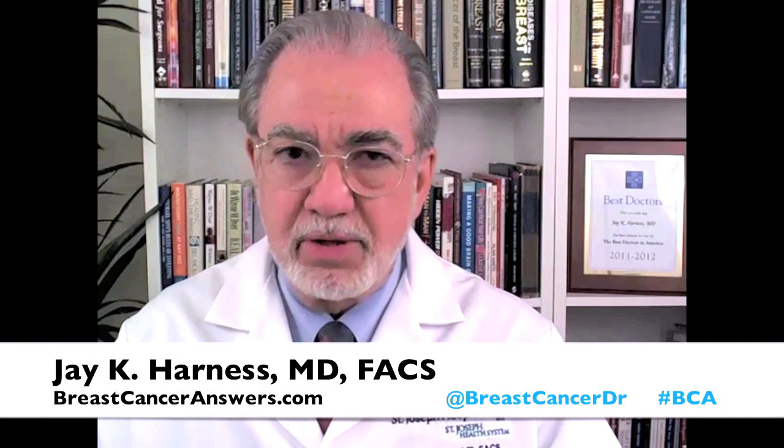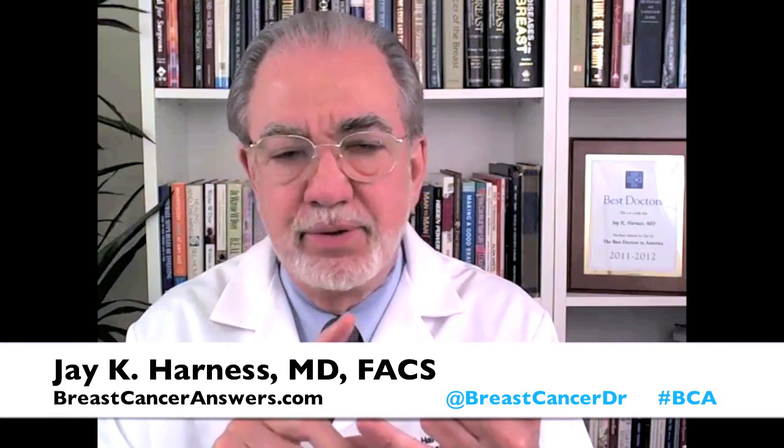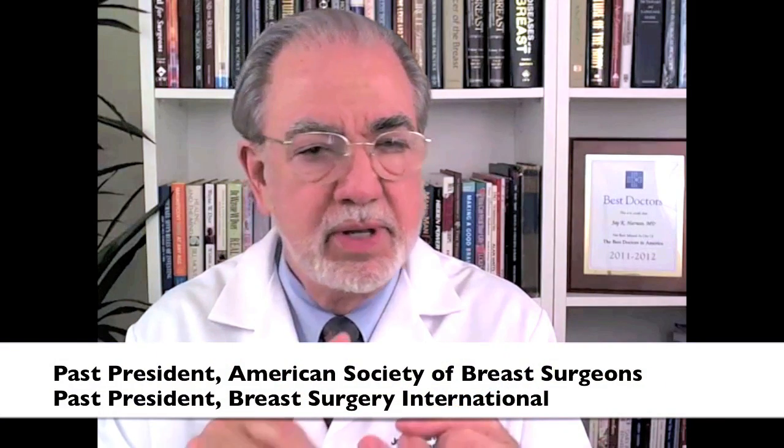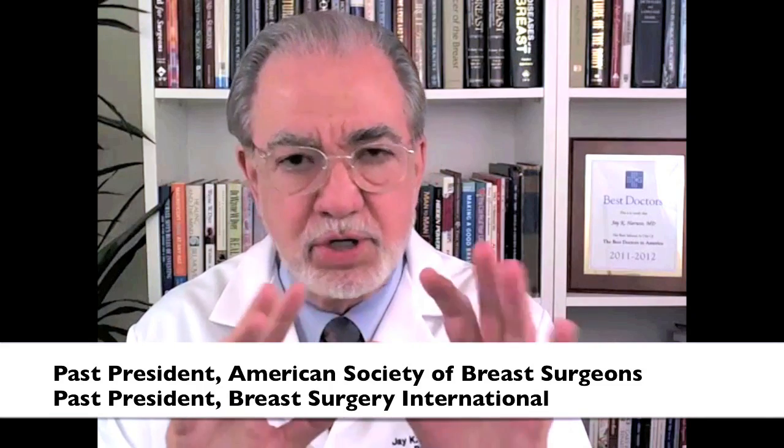As we review pathology reports in breast cancer, there are many things that we look at. We look at the characteristics of the tumor itself, its receptor positivity, its degree of differentiation, and a variety of other things that I have talked about here at Breast Cancer Answers.